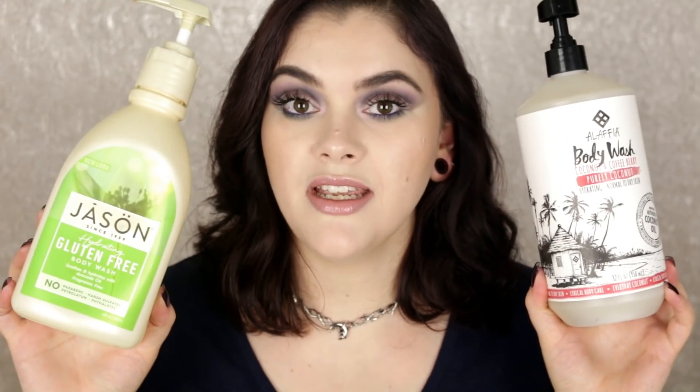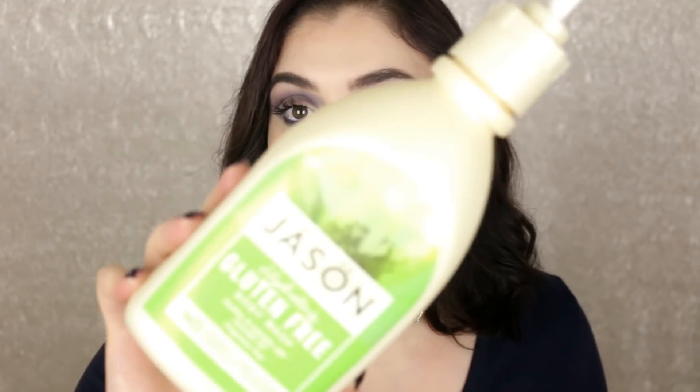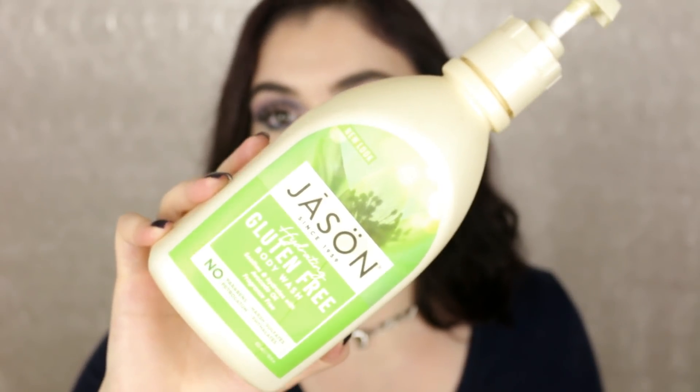So grab a drink, grab a snack, girlfriend — let's go ahead and go through my beauty trash! First up, I have two body washes. I finally finished this one — it's from Jason Naturals, it's the dehydrating gluten-free body wash. I originally purchased this because it was fragrance free. I like to have a fragrance-free body wash on hand for those days where my skin feels extra sensitive. I finished this up but I'm not sure if I'll repurchase — I've tried a couple other Jason Naturals body washes and haven't really liked them, but this one's okay.